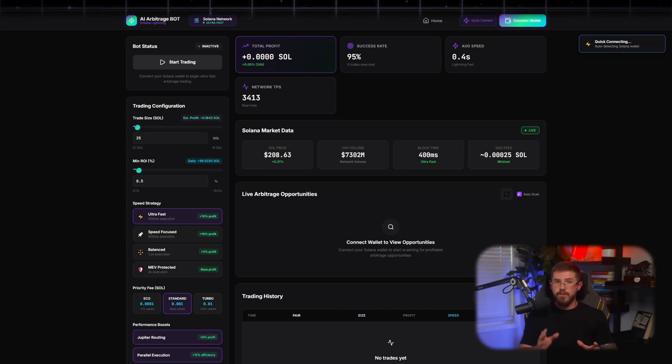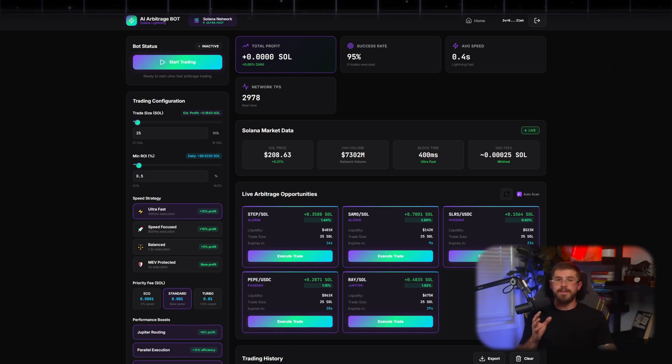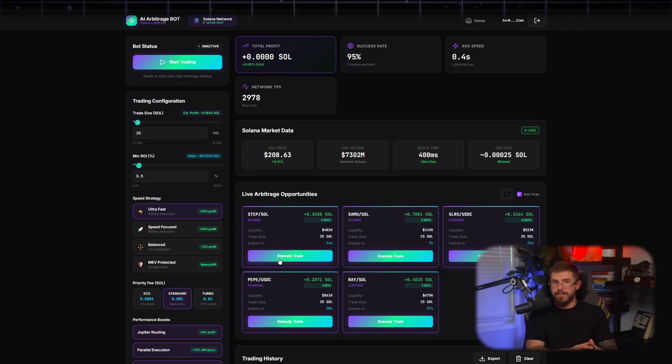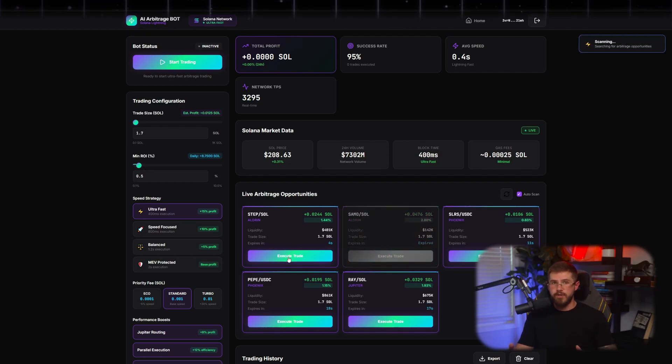We connect the wallet, confirm the contract, and we're ready. The bot is now connected to Solana. Look how fast it scans the market. Solana is famous for processing thousands of transactions per second, perfect for arbitrage. The faster the trade, the higher the chance to catch price differences and secure profit.